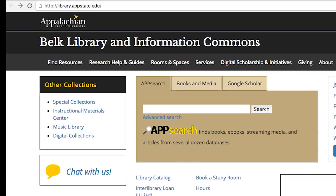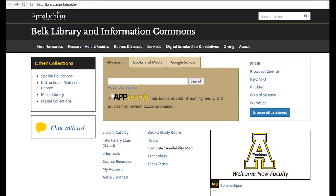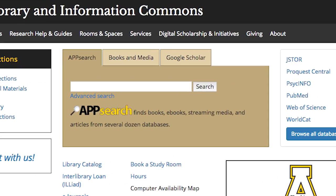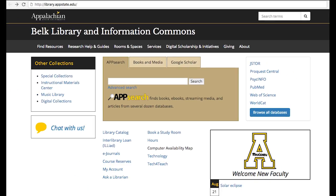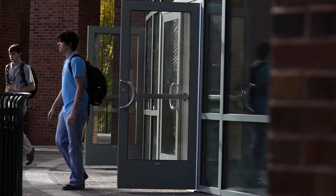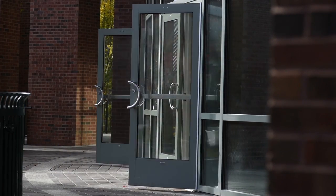The online gateway to the library is the website, where you can access a large number of databases and search our collections for books, articles, and other materials the library makes available to you. During the fall and spring semesters, the library is open 24 hours, five days a week.